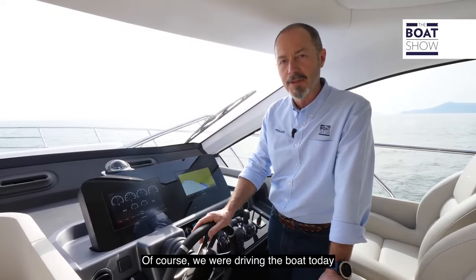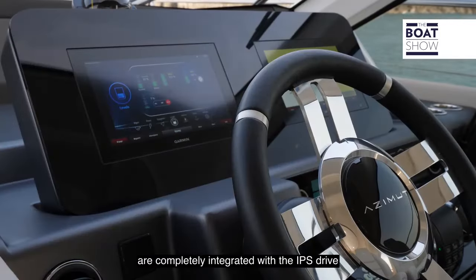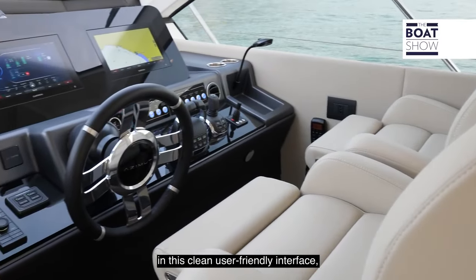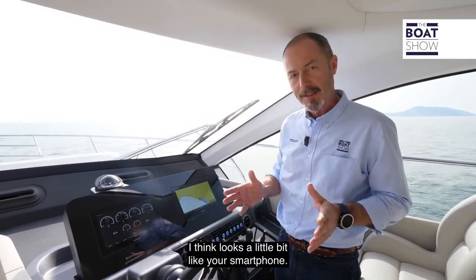Of course, we were driving the boat today from the flybridge, but here on the main deck you have exactly the same system. The Garmin navigation electronics are completely integrated with the IPS drive in a clean, user-friendly interface which, both in terms of functionality and aesthetics, looks a little bit like your smartphone.